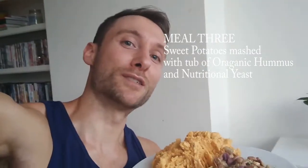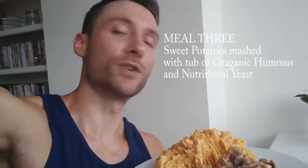Next meal of the day: sweet mash with leftovers. A whole tip of hummus gone in there. And me editing, me playing the piano.